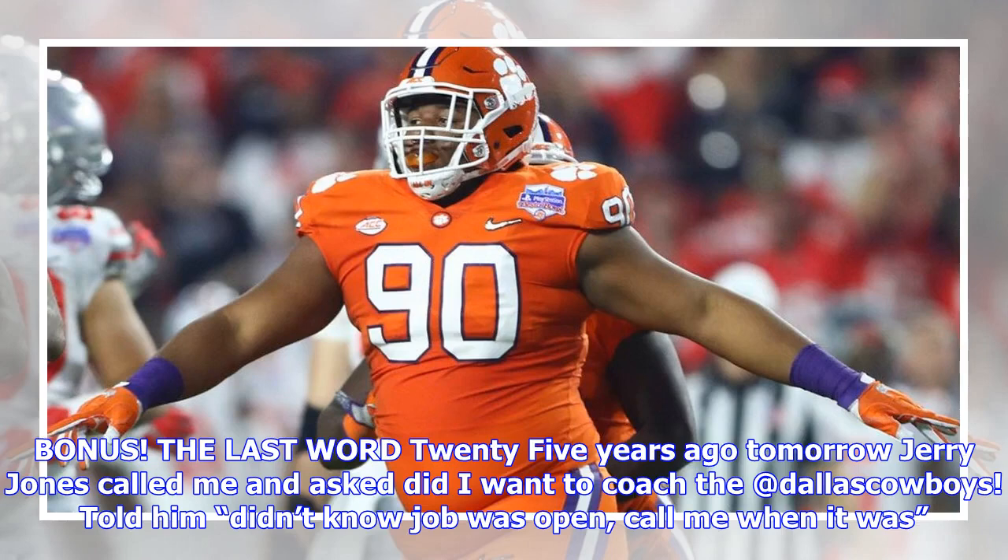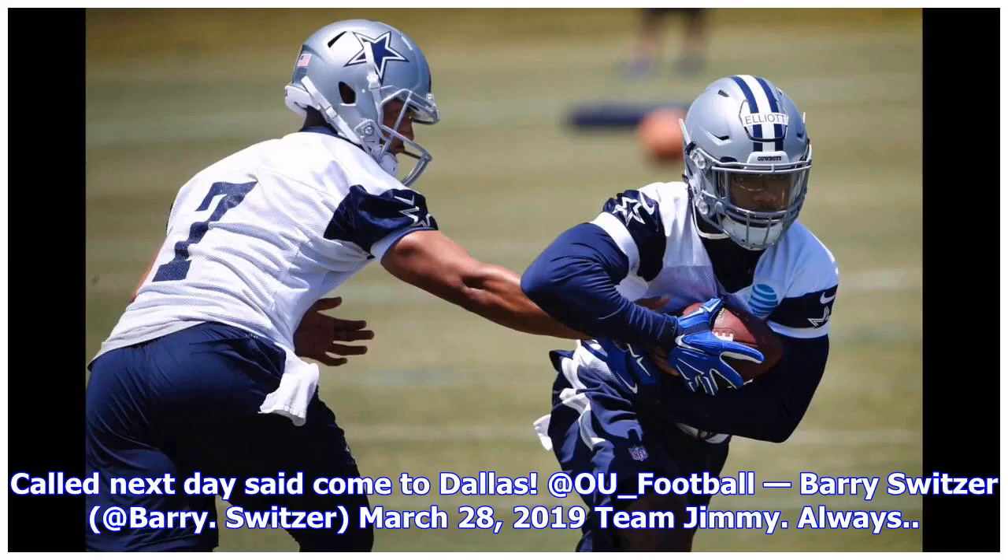The last word: '25 years ago tomorrow Jerry Jones called me and asked did I want to coach the Dallas Cowboys. Told him I didn't know the job was open, call me when it was. Called next day, said come to Dallas.' — Barry Switzer, March 28th, 2019. Team Jimmy. Always.